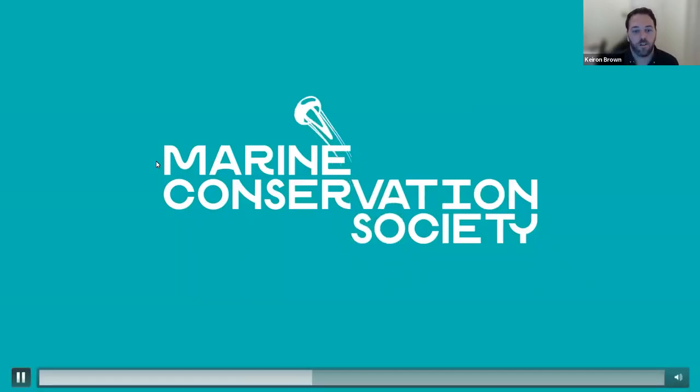Welcome everybody to our second ENTOL Live webinar, which has a focus on the National Jellyfish Survey. I'm delighted to hand over to Amy Pillsbury from the Marine Conservation Society, who's going to tell us all about jellyfish — how you can identify them and how you can go out and contribute to what is turning out to be wonderful and really useful data sets.